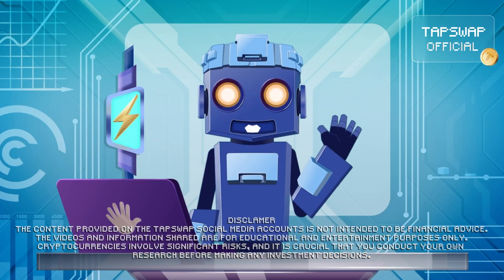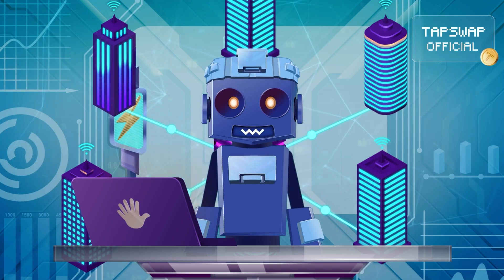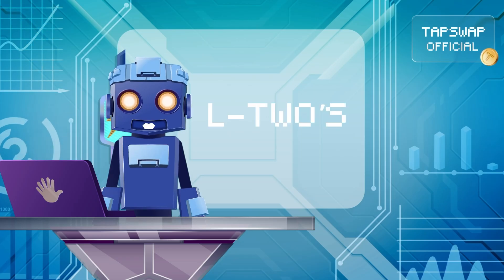Tappy activated. Hi my bite-sized friends! Today I'll transfer crucial data to you — all you need to know about L2s.